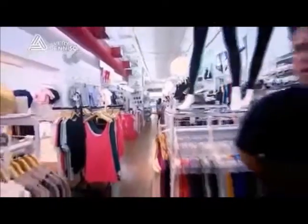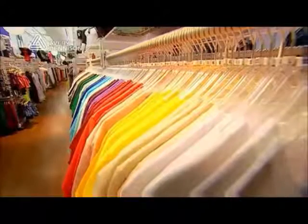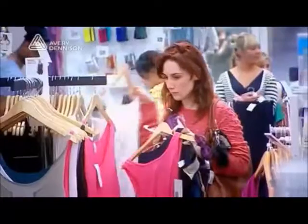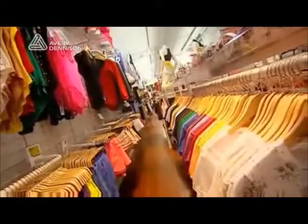At American Apparel, we utilize a boutique-style model. As you will notice, there's only one of every size, color, and style available at one time. This means that replenishment and the speed of the replenishment become very critical. Part of the culture at American Apparel is the ability for our customers to come in and know that their size, color, and style will be represented on the sales floor.